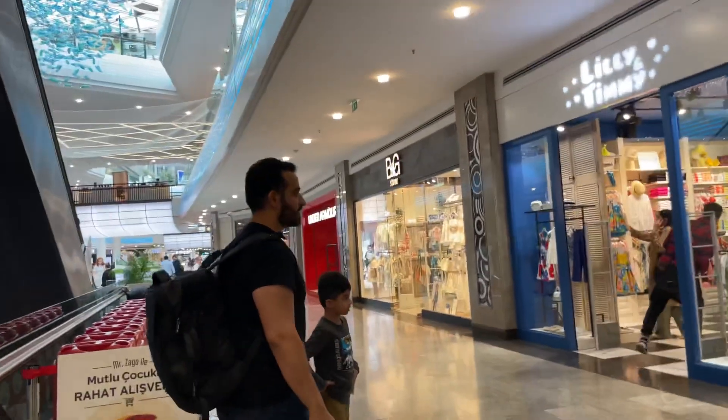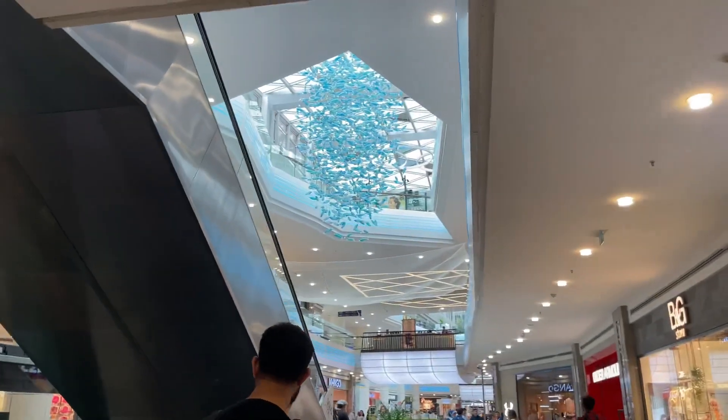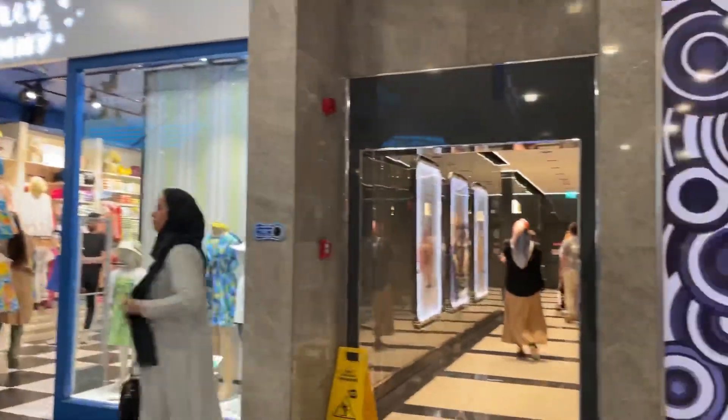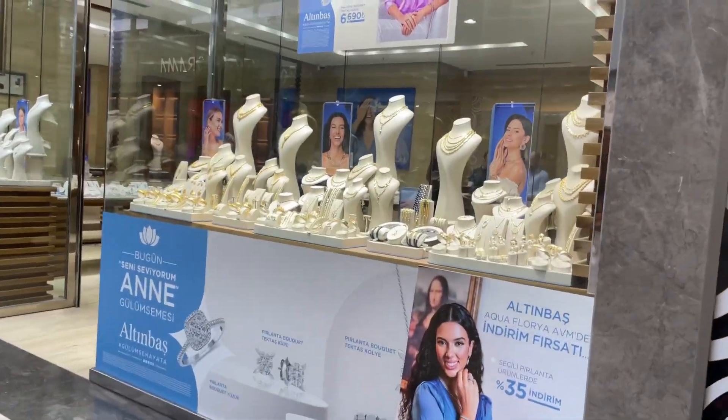That is the mall. You will see that the mall is on two to three floors. We are on the first floor. Now we will go to the second floor. You will see that the mall's decoration is also made in different places.